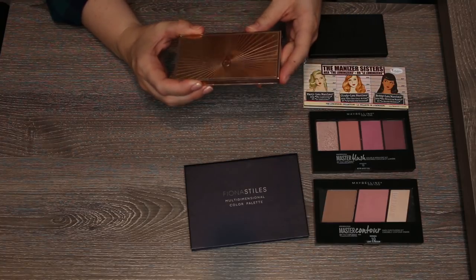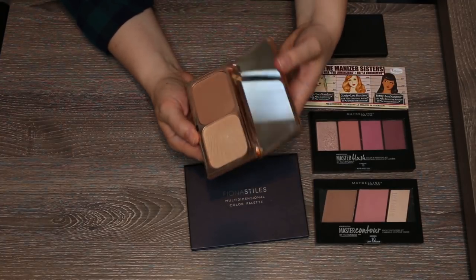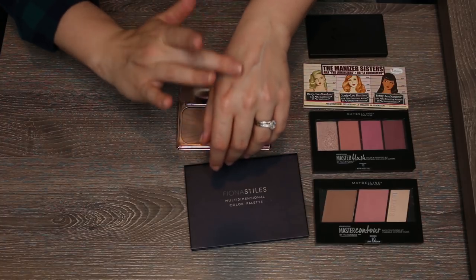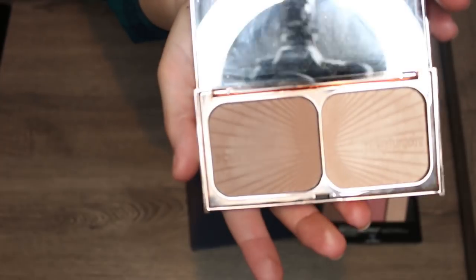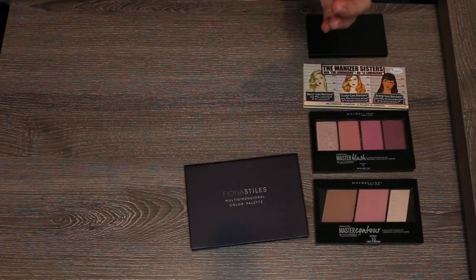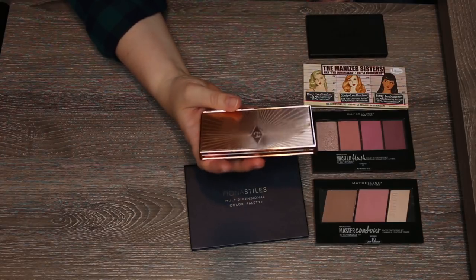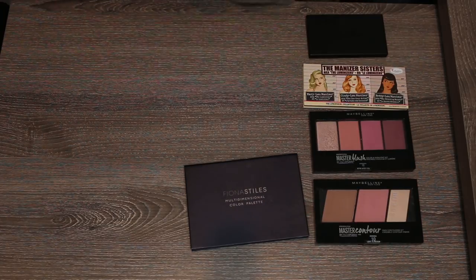Also definitely staying is the Charlotte Tilbury Film Star Bronze and Glow in the lighter version — though it's absolutely filthy and needs to be washed. The highlighter is a beautiful champagne and the bronzer is cool-toned enough to use as bronzer-contour in one. It's almost always in my travel bag. It's pricey, but the gold packaging is beautiful, the products perform, there's no dusty kickback, they blend beautifully, and they last all day. Highly recommend if you can splurge.